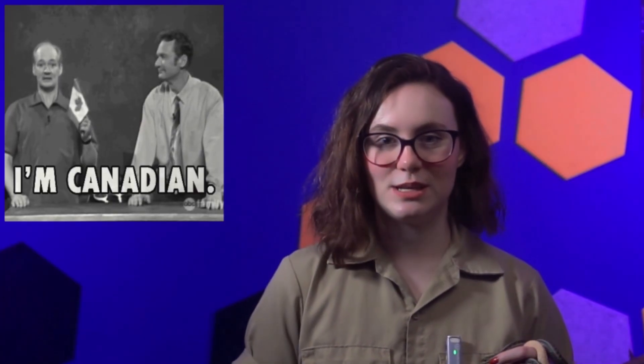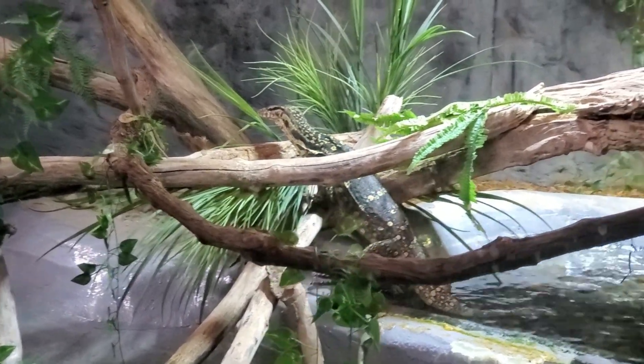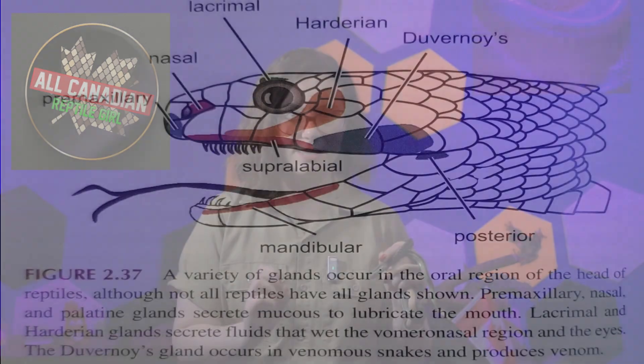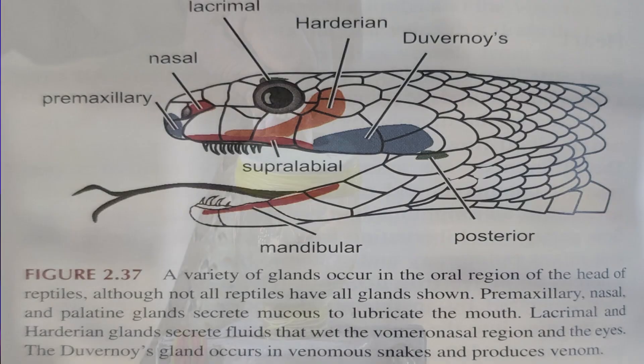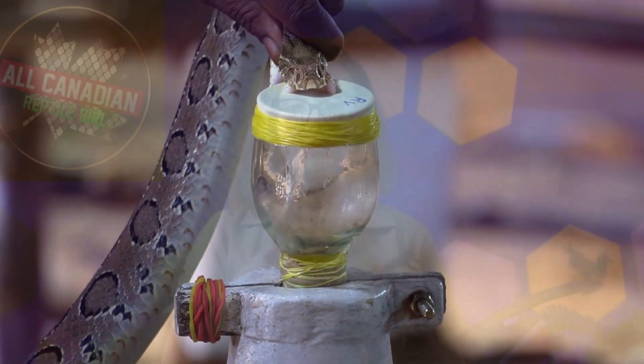First up: venom — nature's biochemical warfare. Now, there are venomous reptiles that aren't snakes, but snakes are the ones who have perfected its use. When you think of a venomous reptile, you think of a snake. Venom is produced by specialized glands, which is then delivered via hollowed fangs or grooved teeth. The venom itself is a complex cocktail of proteins and enzymes designed to incapacitate and sometimes digest their prey.